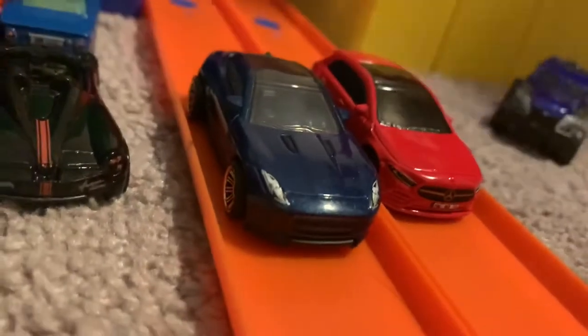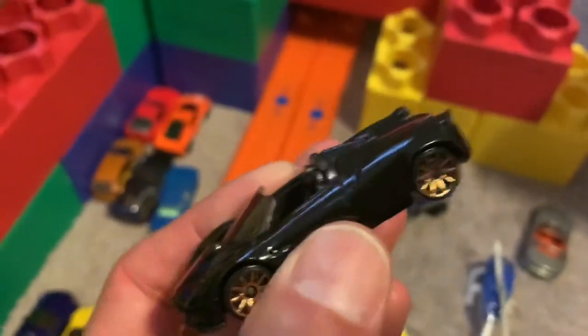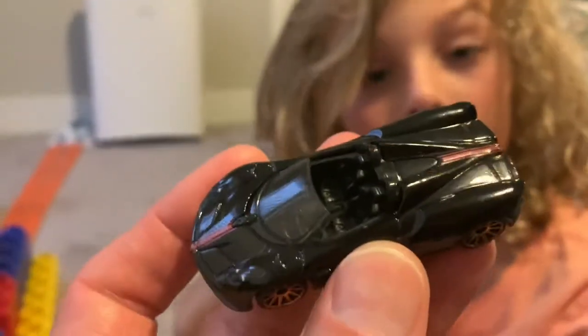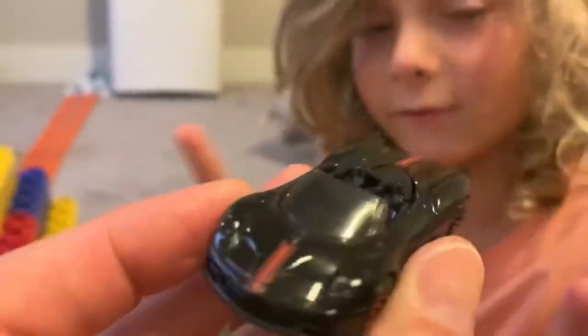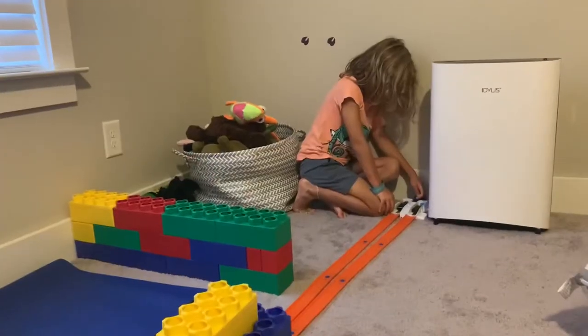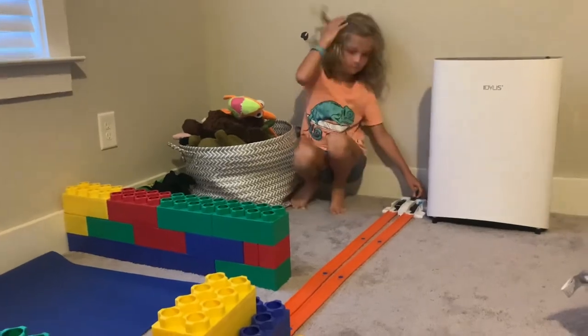Just barely edging it out. Here's one you definitely can't afford — the Pagani Huayra. How much do these cost? Brand new, 3.5 million dollars! Comment down below if you can afford that. Last race of the series right here — let's do it!